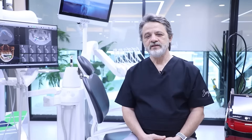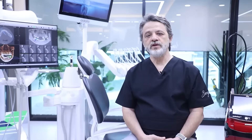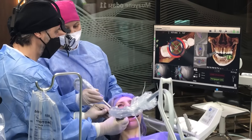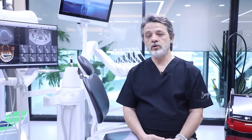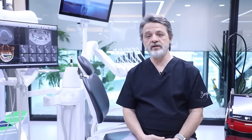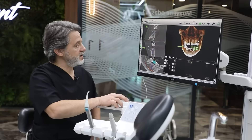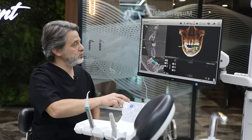In dentistry, digital technologies are developing very quickly, especially in implantology. We use a three-dimensional navigation system — this is the top high-tech system in implantology. It gives more advantages for the patient and for us, including doing implants in roughly five minutes, enabling quicker operations.